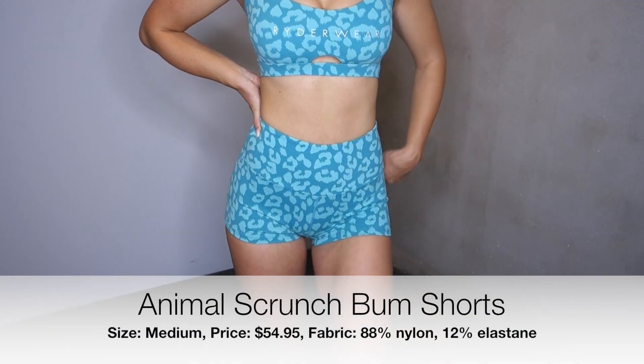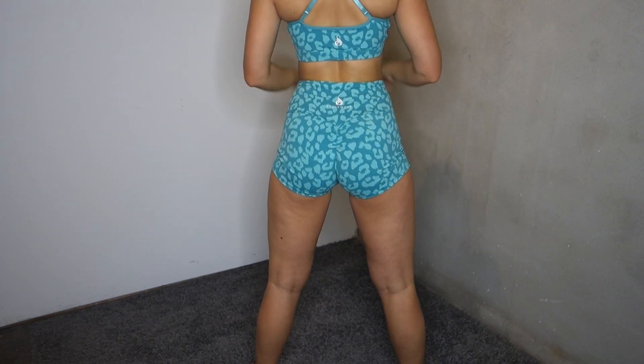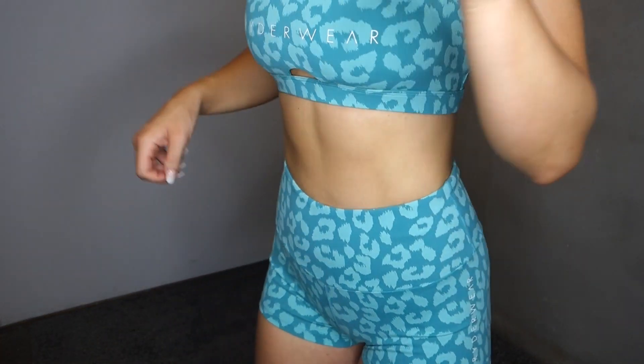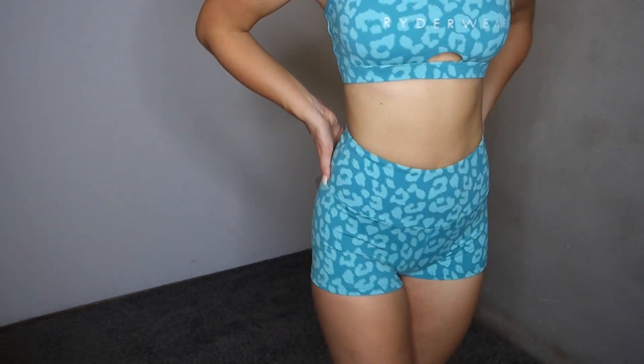The next thing that I have here is these scrunch bum shorts. These are $54.95. I got these in a size medium because I always size up in shorts, regardless of the style or brand. The fabric content is 88% nylon and 12% elastane. They have a cute little booty scrunch on the back, a triangular crotch gusset, and the inseam is quite short — only about one to one and a half inches. There is a top seam on the waistband, but since it isn't too tight, it doesn't dig into my waist, so I'm okay with it on these.